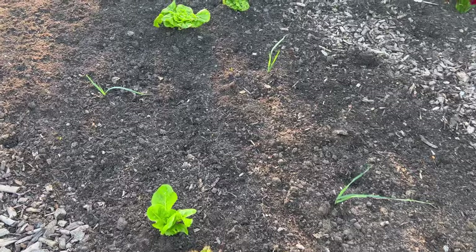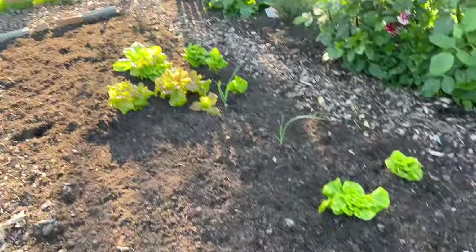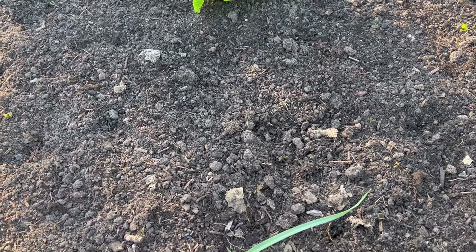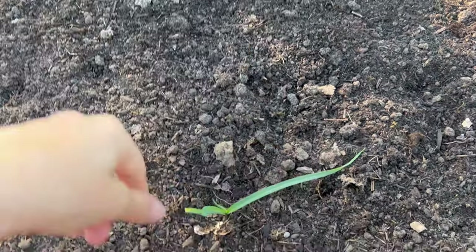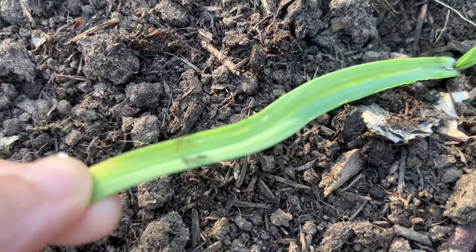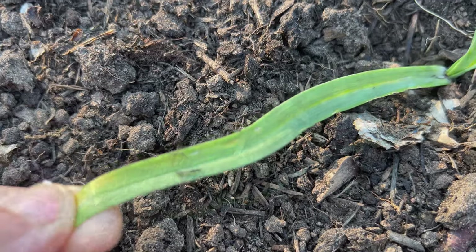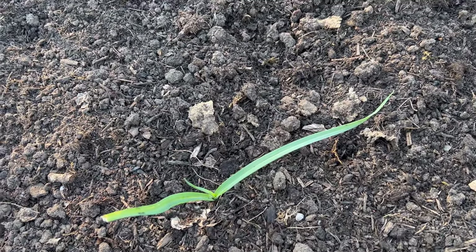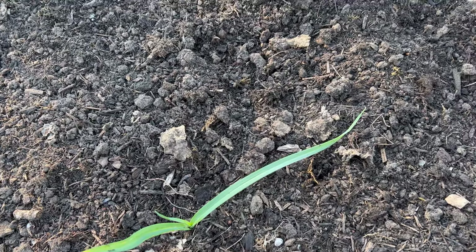Going down the plot today. Just want to show you something quickly — this was the lettuce and leaf bed at home. These are little straggly ones that I put in that I missed when I pulled the rest out. But look — allium leaf miner. These aren't supposed to be in here, so I can't even grow onions in here now. So it's going to be a beetroot and lettuce bed.